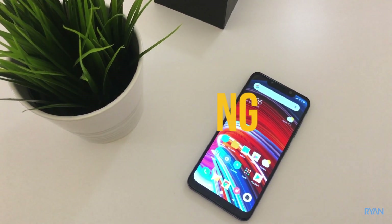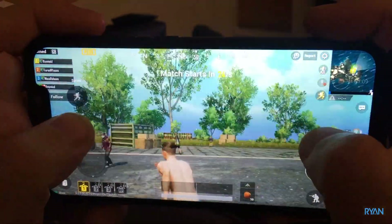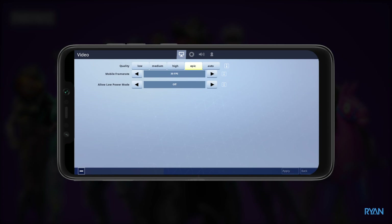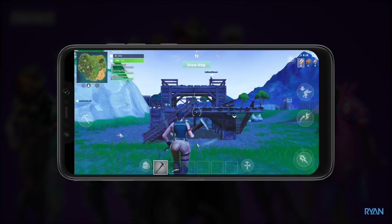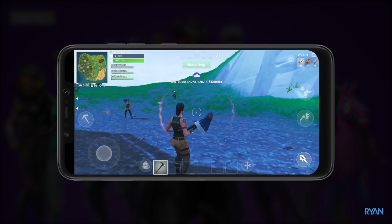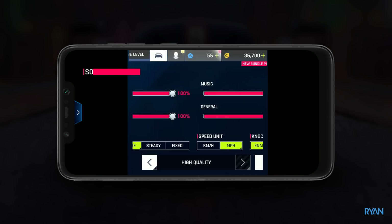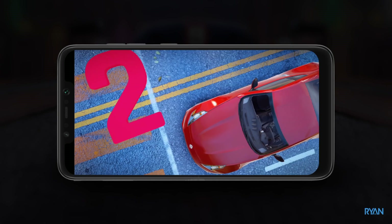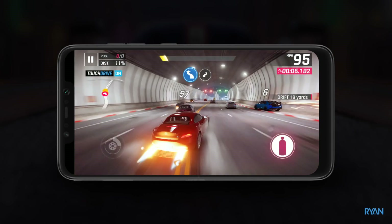Moving on, let's play some games on this phone. Starting with Fortnite — I set the graphics level to Epic, fully maxed out — and the game plays wonderfully, no stuttering, no lagging. Moving on to Asphalt 9, same drill, graphics all the way to the maximum. Note that I was screen recording at the same time. There are no problems playing games on this phone — it's just good.